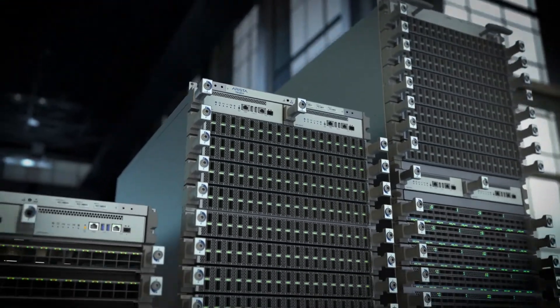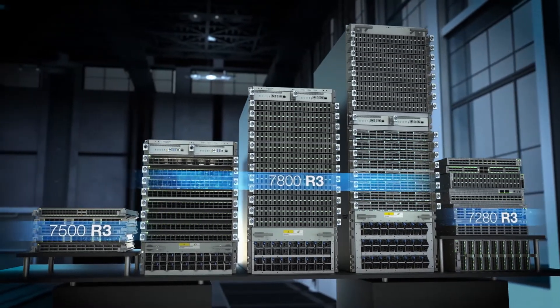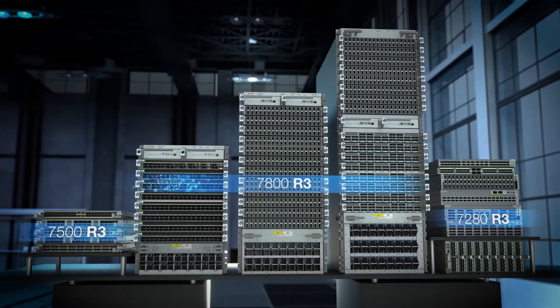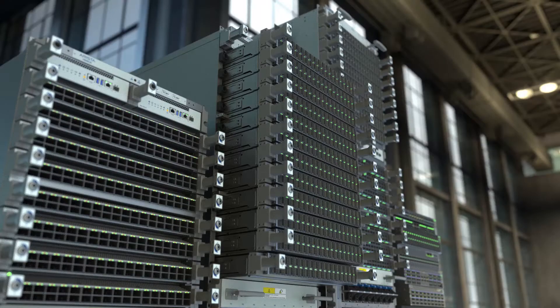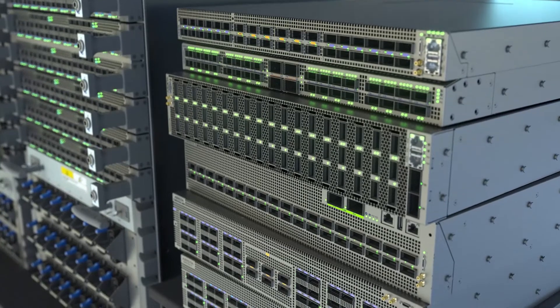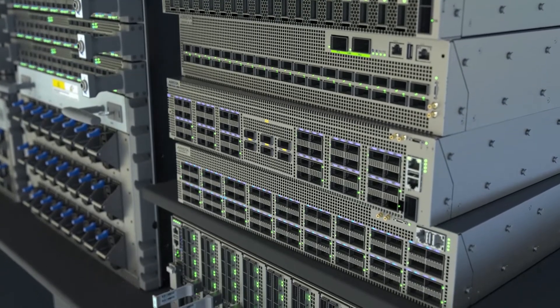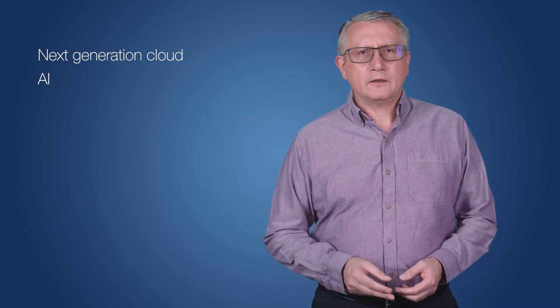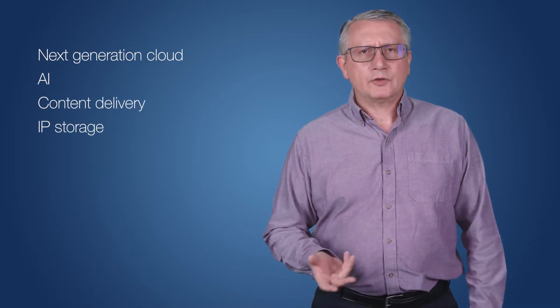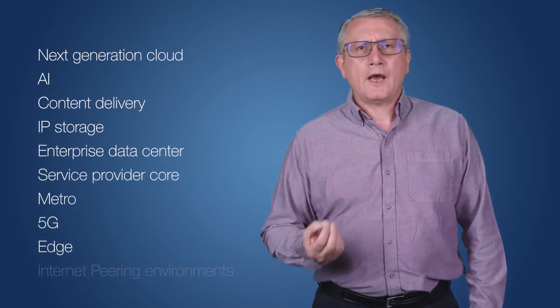Hello, I am here to provide an overview of the Arista R3 series of switches and routers. The Arista R3 series incorporates the flagship 7800 R3 series, 7500 R3 series and the 7280 R3 series of fixed and modular systems. Building on more than a decade of experience and five generations of silicon, the R3 series provides a comprehensive portfolio of both fixed and modular systems. The R3 systems are designed for the demanding workloads of next generation cloud and AI, content delivery, IP storage, enterprise data centers, service provider core, metro, 5G, edge and internet peering environments.